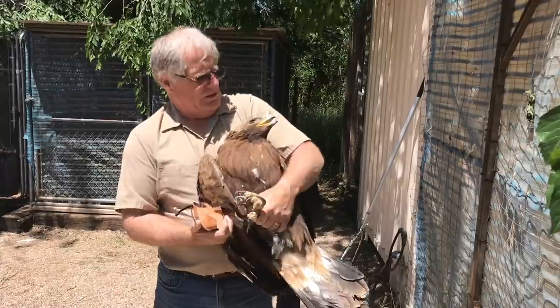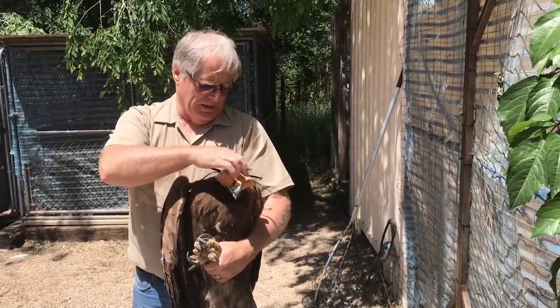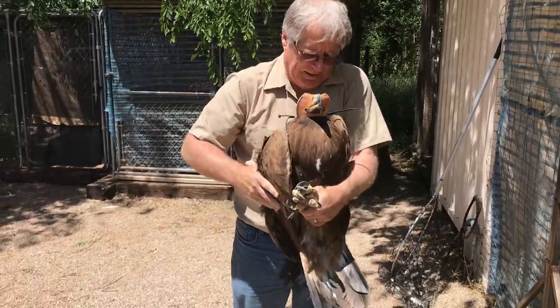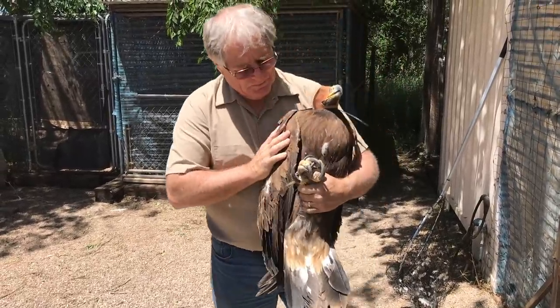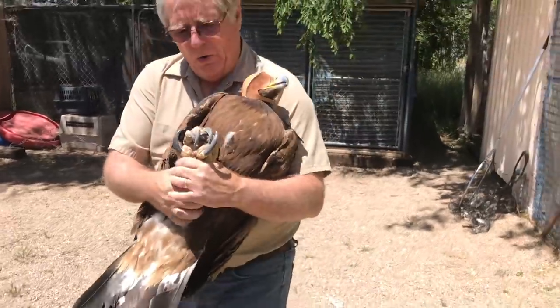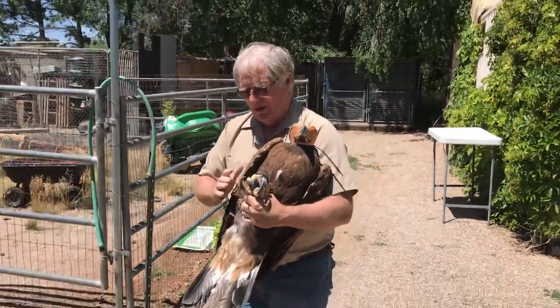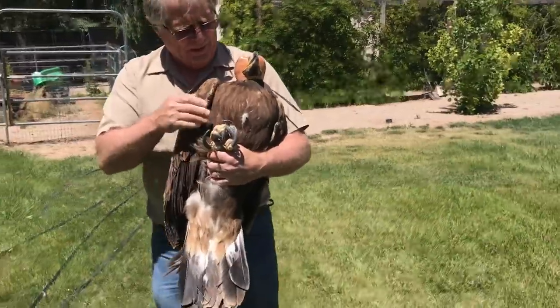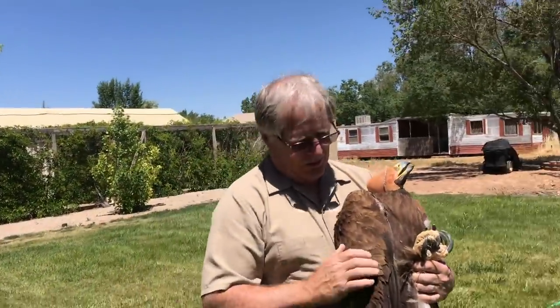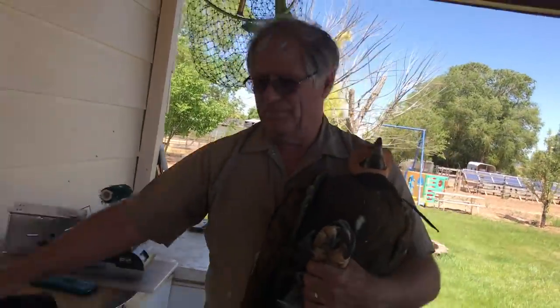Just like the peregrine falcons, we want to hood her so that it helps keep her calm while she's being transported. They all have huge crops full of food. Certainly a whole lot different critter than a peregrine falcon — she's quite the hefty girl. I would bet she's somewhere in the neighborhood of 13 or 14 pounds. She's had all she's wanted to eat for a couple of months and she's just ready to rock and roll.